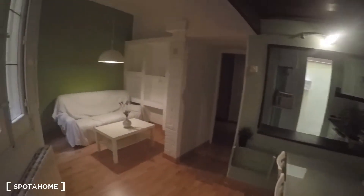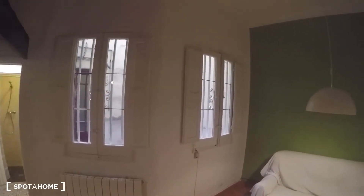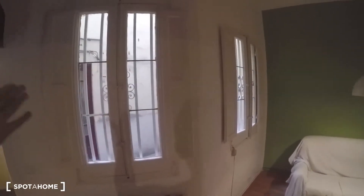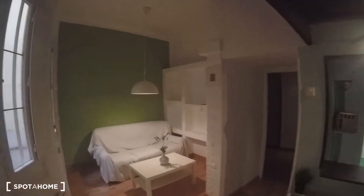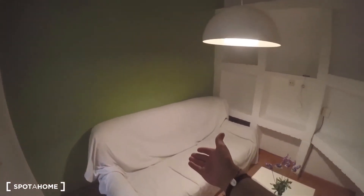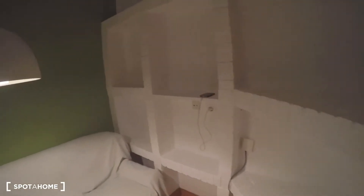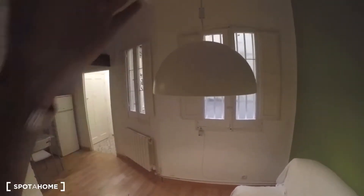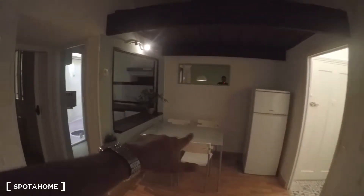There's a set of drawers right at the entrance, and as we come in we get to this beautiful living room with two windows. Even though it's at ground level, it's actually very luminous — there's plenty of light from both sides. In the living room we find a couch, a table, and a shelf made of bricks, which is really great for putting the TV, books, or decoration. There's also a nice lamp and the dining table.